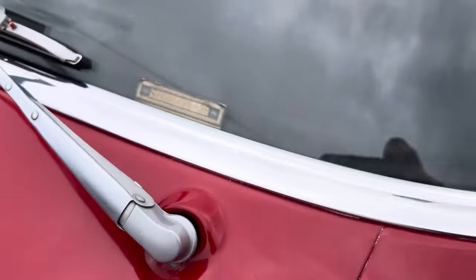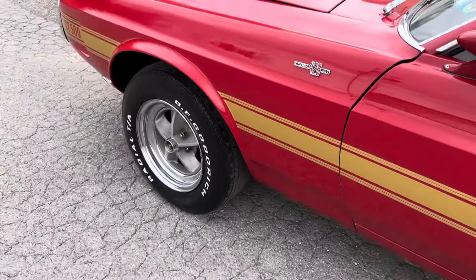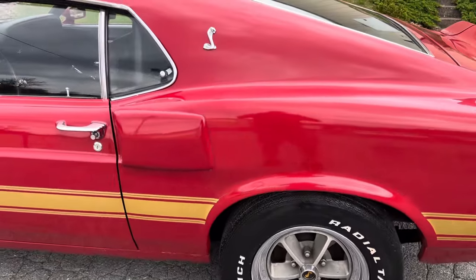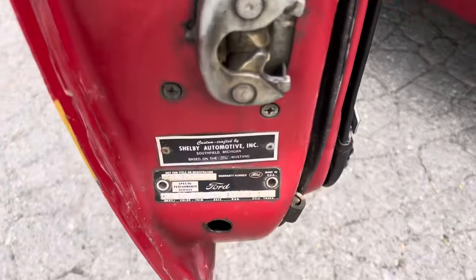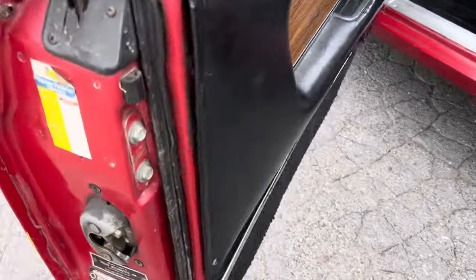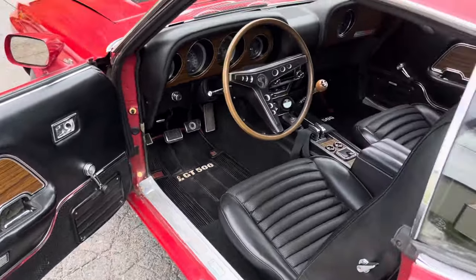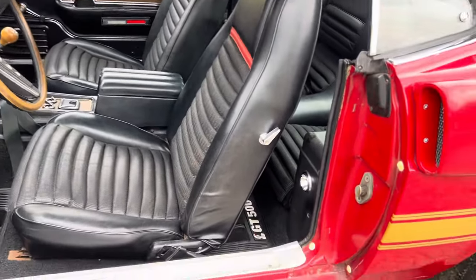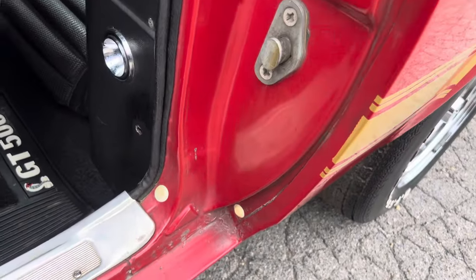Original bash tag inspection stickers from '91, it's got the original Shelby wheels. Gaps and everything are great, the car is all original sheet metal. Got an old service inspection sticker there. Interior's all original, it's in really good shape. The car has been Z-barded — that's what those little plugs are — but it does have original quarters.